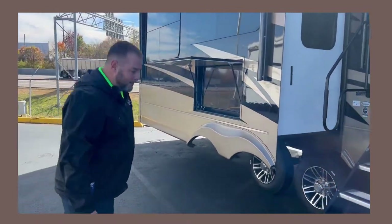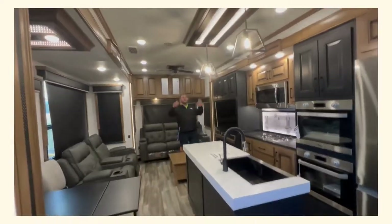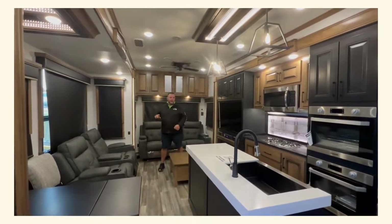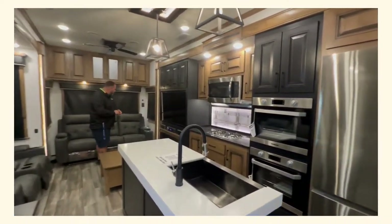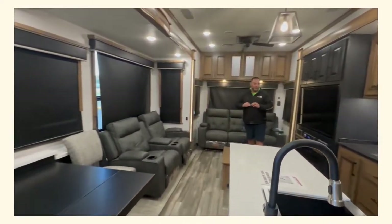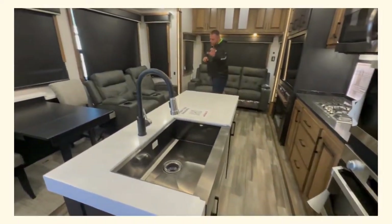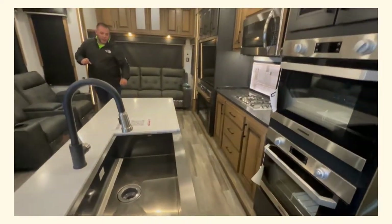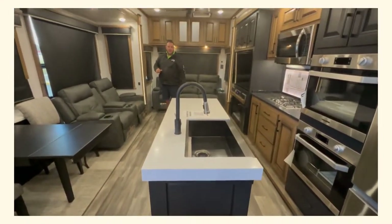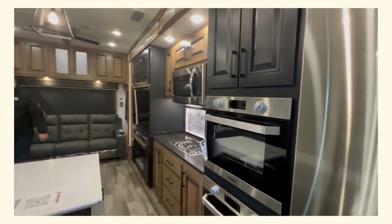Alright guys, we're back and I cannot even begin to start on this 2022 Landmark Newport. This is the Newport model — a rear living coach with a full residential-style kitchen and a beautiful island for a lot of food prepping. I just thought about Thanksgiving — think about setting up for Thanksgiving with that double oven, can you absolutely believe it?